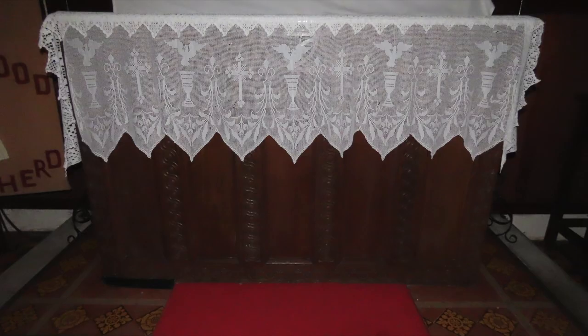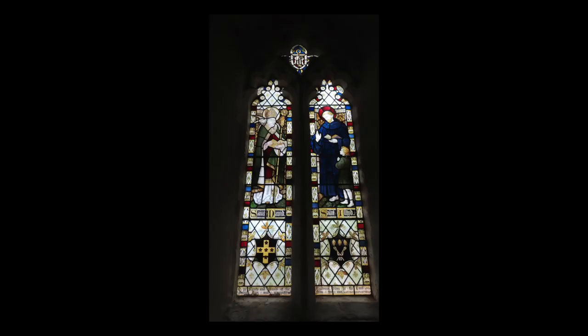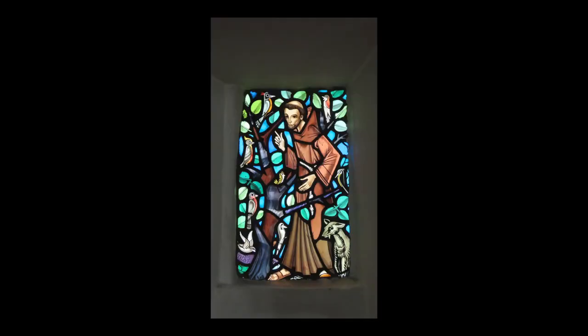The teak altar table was carved by the Reverend J.D. Davis from West Gower in the 1890s. The 1893 stained glass in the 14th century east window shows two Celtic saints, St. David and St. Illtyd. The south-west wall contains a modern stained glass window showing St. Francis preaching to the birds.